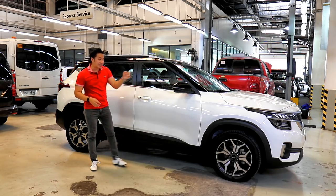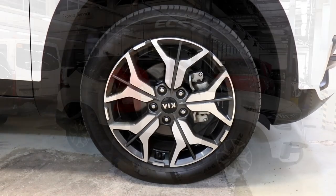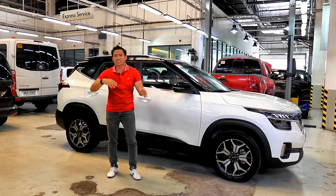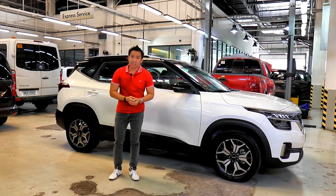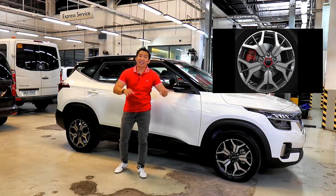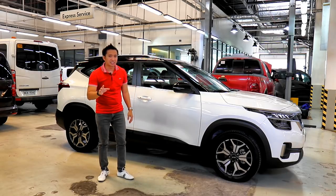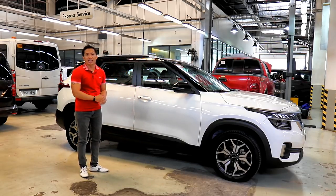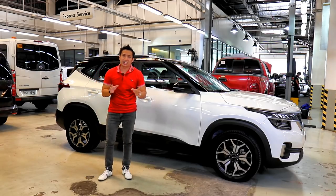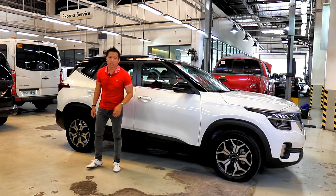For wheels, you get 17-inch wheels wrapped in 215/55 R17 tires. I would have wanted to see an 18-inch option like the ones released in the US market, which come with beautiful red center caps and look really badass. The Kia Seltos has a ground clearance of 170 millimeters, so it's safe to say you won't be taking this out to the trail — you'd be keeping it on city roads only.